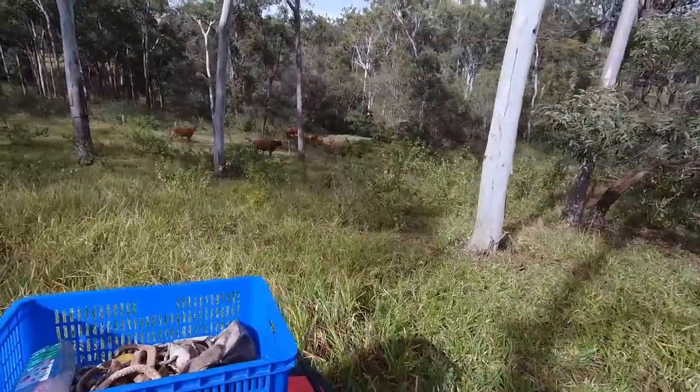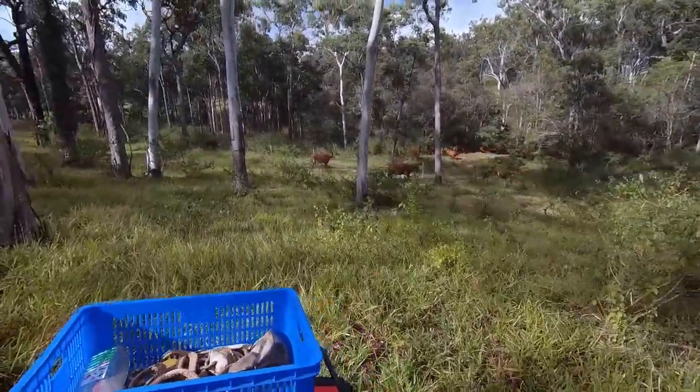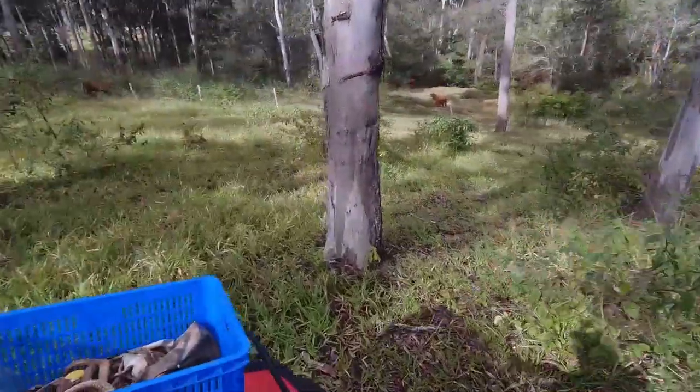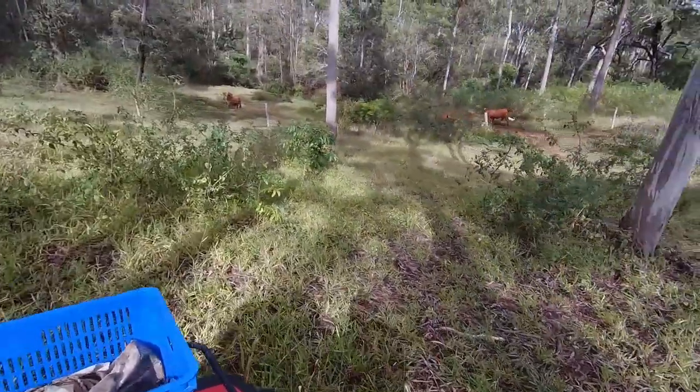The dog jumped off the bike and started chasing the cattle. He didn't do any harm — actually he did more good than harm, but it came through good luck not good management.